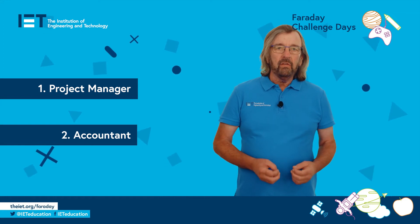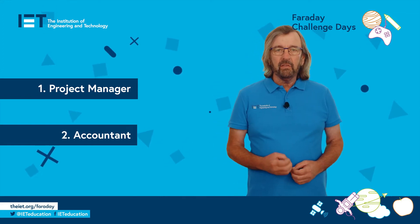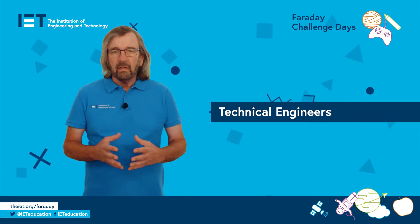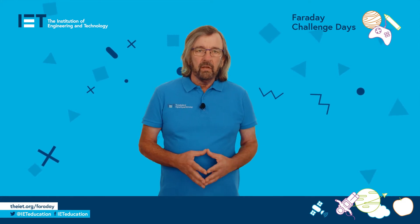The accountant is responsible for budgeting, buying materials at the shop and keeping the team's account sheet. There will also be other roles which may be specific to the challenge, such as technical engineers and safety and communications officers. These are explained in the student documents or in the presentation.